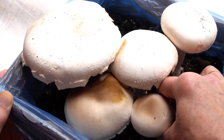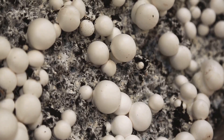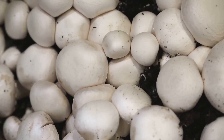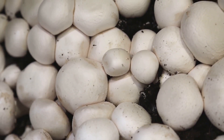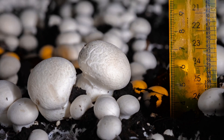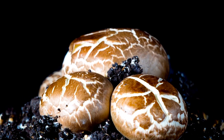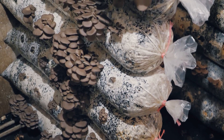One of the most exciting ways to repurpose spent mushroom substrate, or SMS, is to use it for a second mushroom flush. This practice not only maximizes the yield from the same substrate, but also contributes to sustainable farming by reducing waste. Essentially, a second flush means getting a second harvest of mushrooms from the same substrate — this can be incredibly rewarding for mushroom farmers, as it allows them to make the most out of their initial investment in substrate materials.